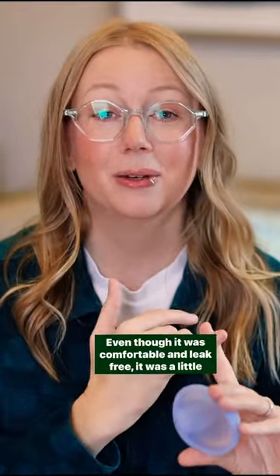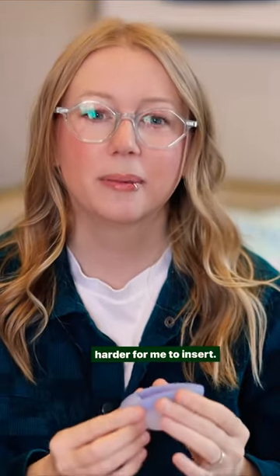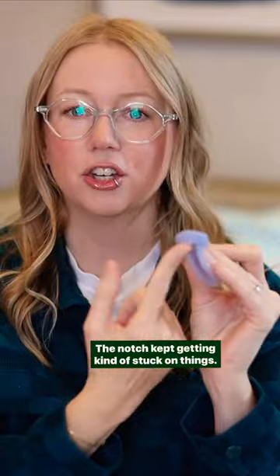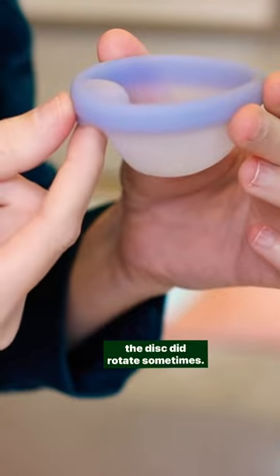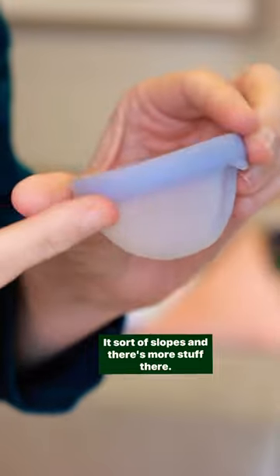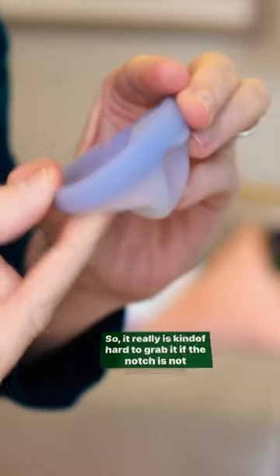Even though it was comfortable and leak-free, it was a little harder for me to insert. I'm actually having a really hard time putting this in — the notch kept getting kind of stuck on things. Removal was a challenge too. The disc did rotate sometimes, it sort of slopes, and there's more stuff there, so it's really kind of hard to grab it if the notch is not in position.